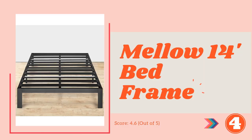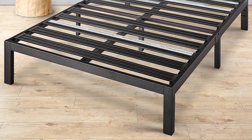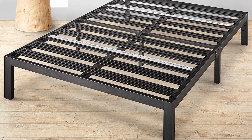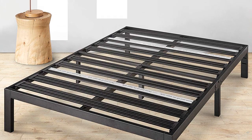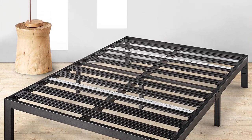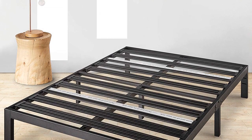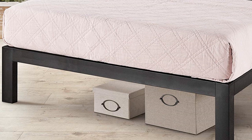At number 4: the Rocky Base Platform Bed by Mello. We all know how sturdy steel material can be, and this bed frame can give you service for quite a long time. With proper dimensions and construction, this bed frame pairs well with your preferred mattress. The edges of this bed frame are simple and smooth, making it a perfect fit in any place in your bedroom.